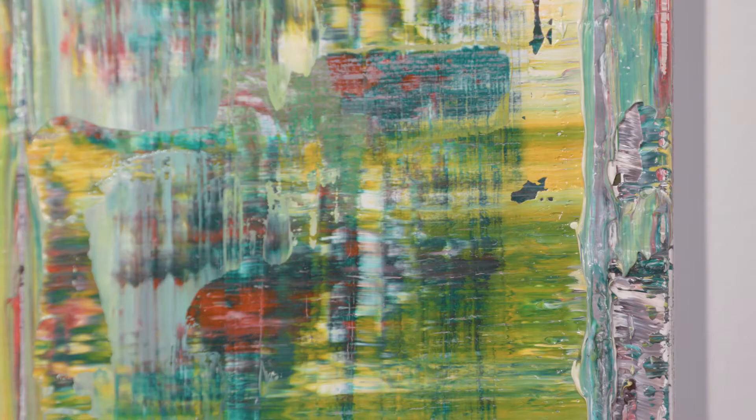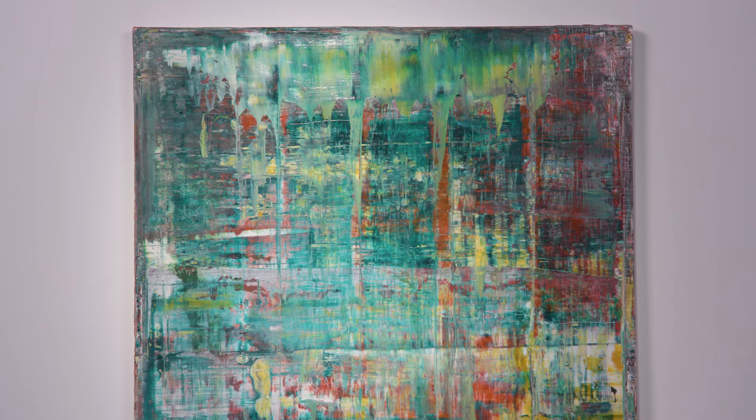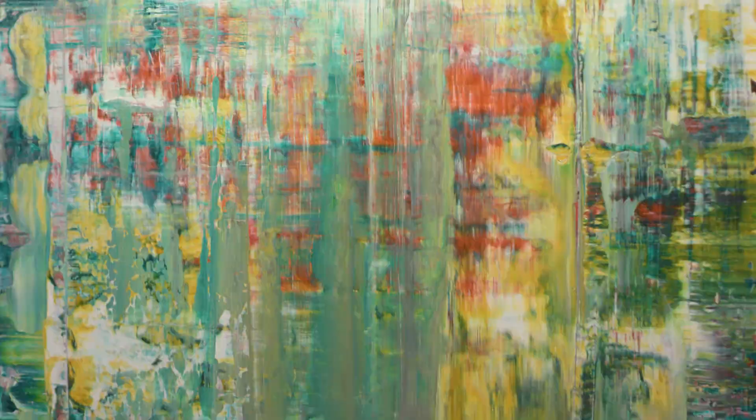You get this feeling of an element of landscape or figuration that comes in through the abstract as well. There's this element of looking at that cascading glow of green and yellow and red at the top, which reads almost like a waterfall that kind of goes into this suffusion of stipples of reds and oranges and purples.